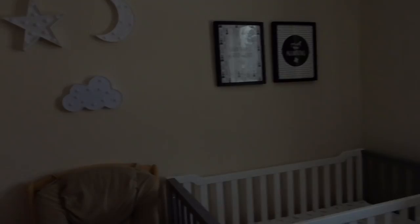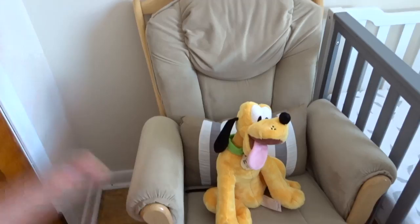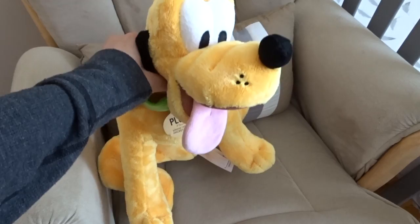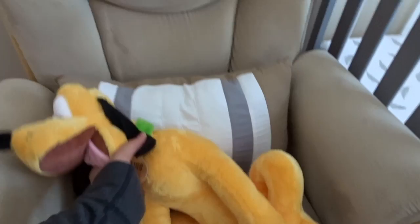The very first thing is this beautiful rocking chair, which was very generously given to us by one of my friends at work — super grateful. Here is Pluto, given from our baby shower, and a little pillow for my back because when I sit in the rocking chair my back gets a little sore. This little area will probably be used for nursing and rocking baby to sleep.